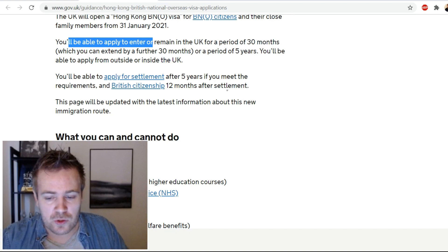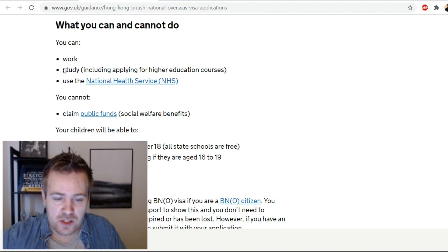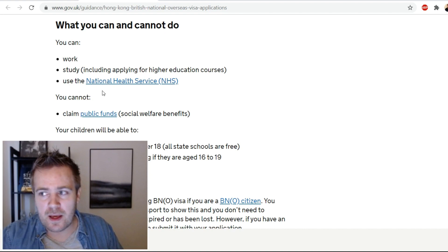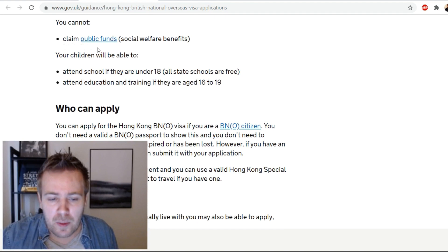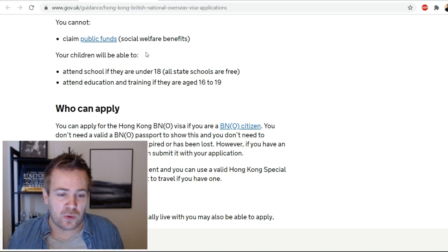What you can do: work and study including applying for higher education courses, and use the National Health Service. There will be an immigration health surcharge fee, which we'll cover in the money section. What you cannot do: claim public funds or social welfare benefits. You have to prove that you're able to financially support yourself for the duration of the five years.